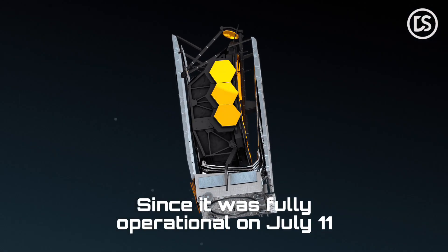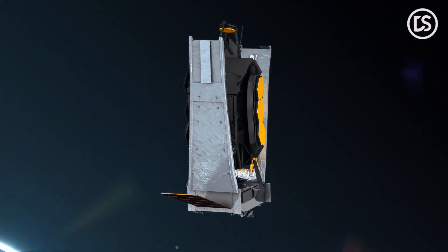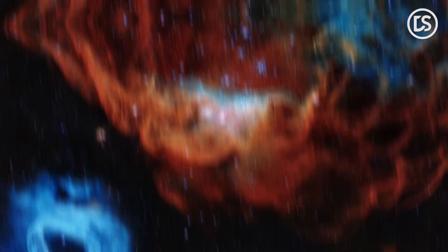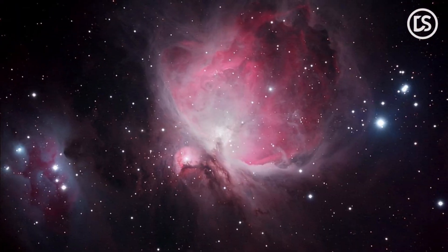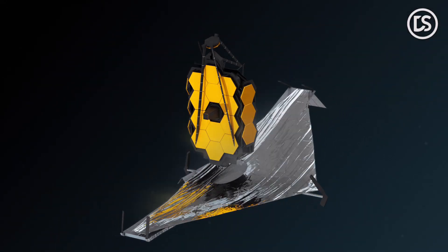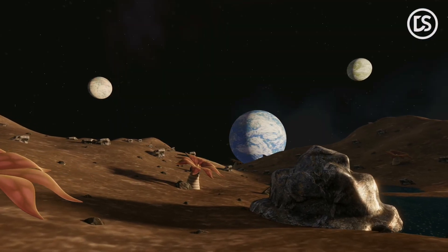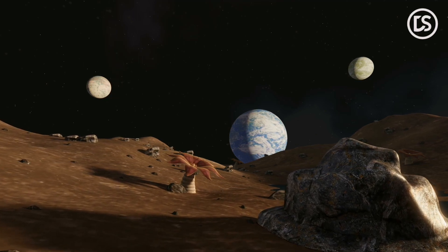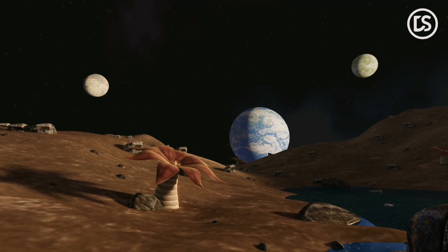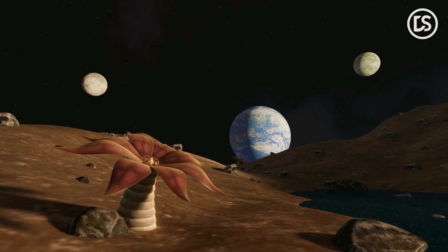Since it was fully operational on July 11, the James Webb Space Telescope has astounded scientists with its razor-sharp photos and amazing findings. Prepare to learn how the JWST has already found an exoplanet with one of the necessary elements for life, produced an image of the sky spanning a region of a fifth of the size of the moon, and shown Jupiter in a way we have never seen before.